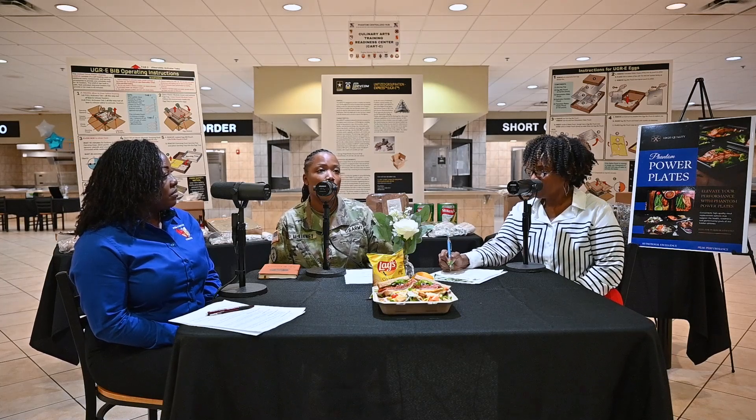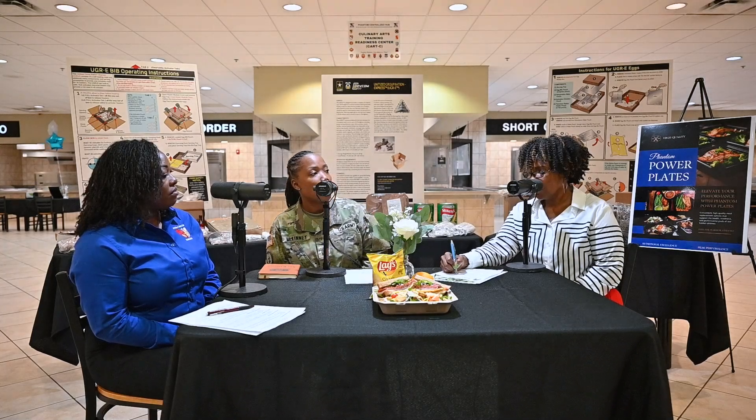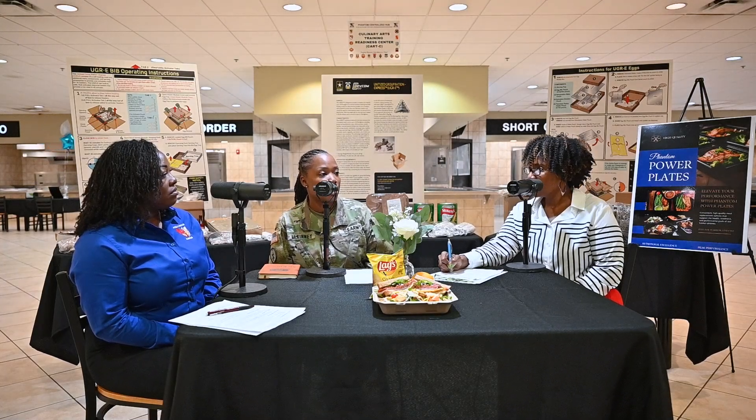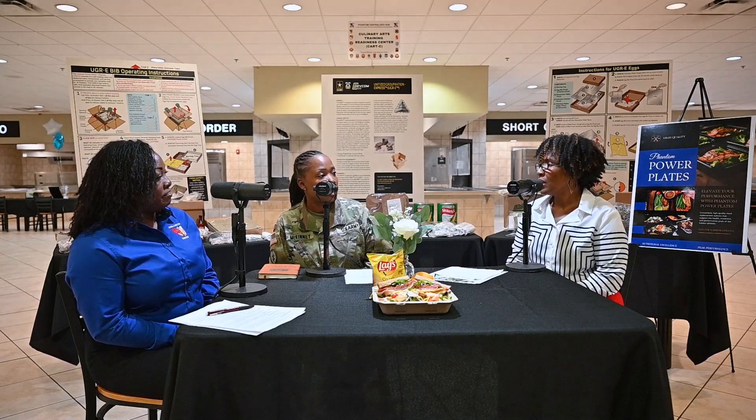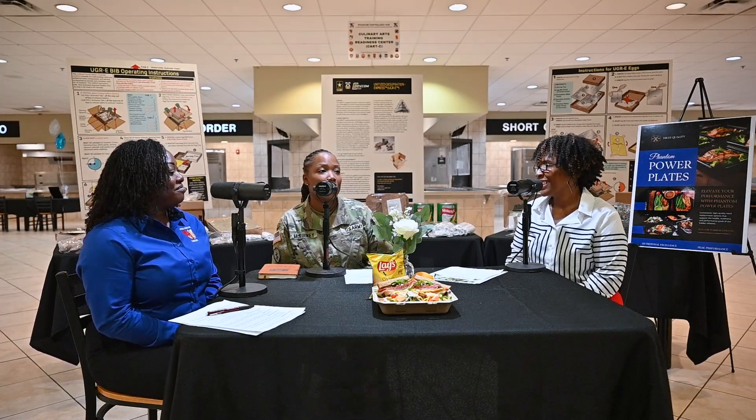We're capitalizing on flexible operation times outside of our traditional warrior restaurants — the dining facilities — which normally operate 0730 to 0900 for breakfast, 1130 to 1300 for lunch, and 1700 to 1830 for dinner. Phantom Fresh operates five days a week, 0800 to 1500, filling those gaps. Come build your own salad, build your own breakfast bowl or burrito, and take advantage of the new innovative ideas we have to feed our force.